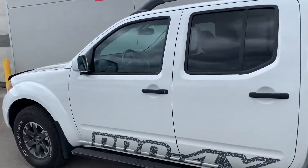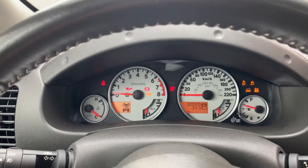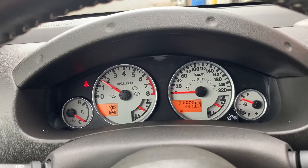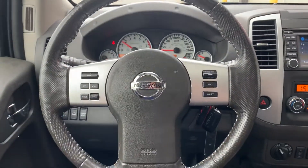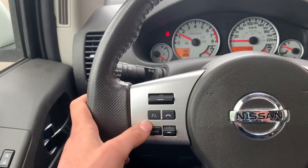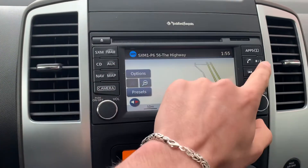Heading over to the driver's side — you've got a step as well. Come inside and I'll turn on the truck for you. Like I said, the vehicle is well maintained by the previous owner; you've got no warning lights on the dash. It has 30,000 kilometers. This is your steering wheel control — your cruise control, audio control, and voice recognition are all right here. This is your screen and you do have navigation as well.